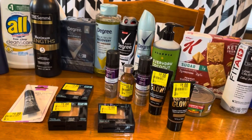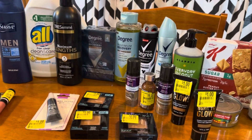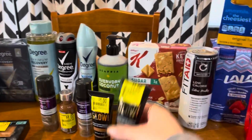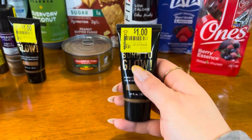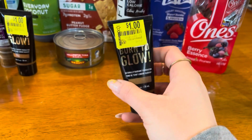All of my coupons scanned with no problem except for that Peely — that one beeped, so she had to manually put it through. On Fetch, it didn't pick it up at first. I had to correct my receipt and then I did get the points for it.